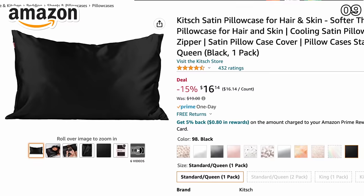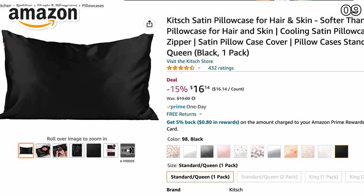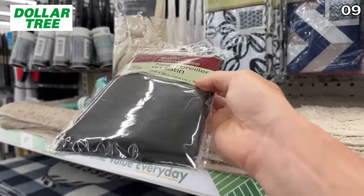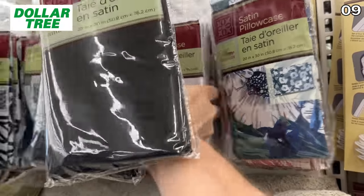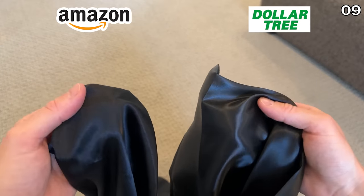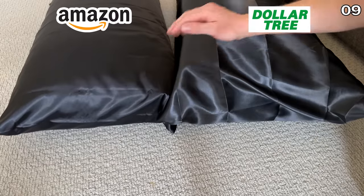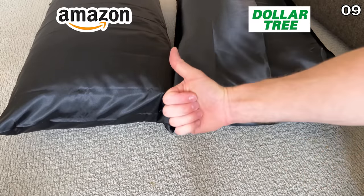Satin pillowcases are another highly sought-after item on Amazon, and this version sold as a one-pack for a whopping $16.14 pales in comparison price-wise to this $1.25 option at Dollar Tree. Side-by-side, both pillowcases feel soft and luxurious to the touch. The Amazon version on the left will likely last you longer, but at $1.25 on the right, you could even buy backups.